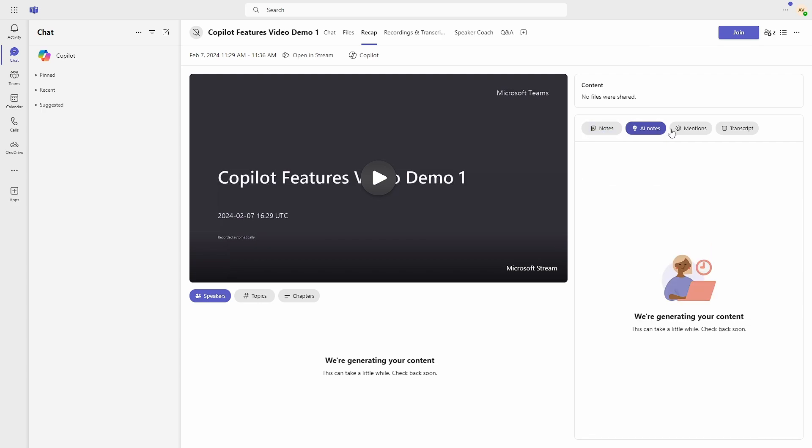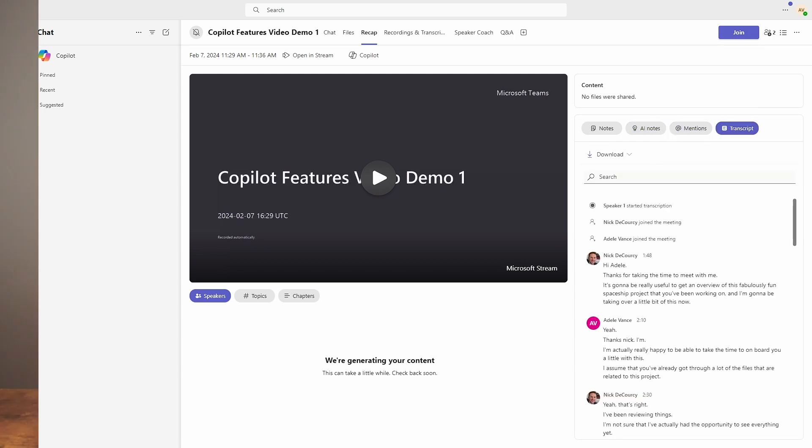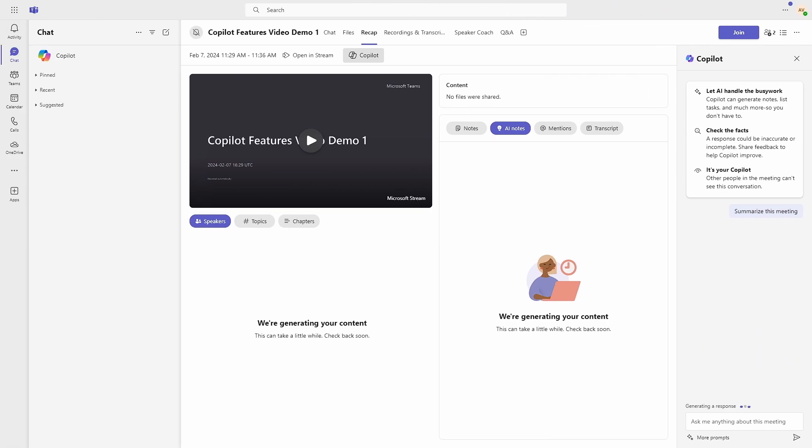One of the most valuable features I've found in Copilot is its inclusion in Teams, specifically using it after meetings to quickly get up to speed on what was discussed. The Teams Premium Intelligent Recap feature that gives an AI-powered summary is now also part of Copilot for Microsoft 365, but with Copilot your options go way beyond just an AI-generated summary. After a meeting, you can head to the Recap screen and even before the summary appears, you can start interrogating the content with Copilot.